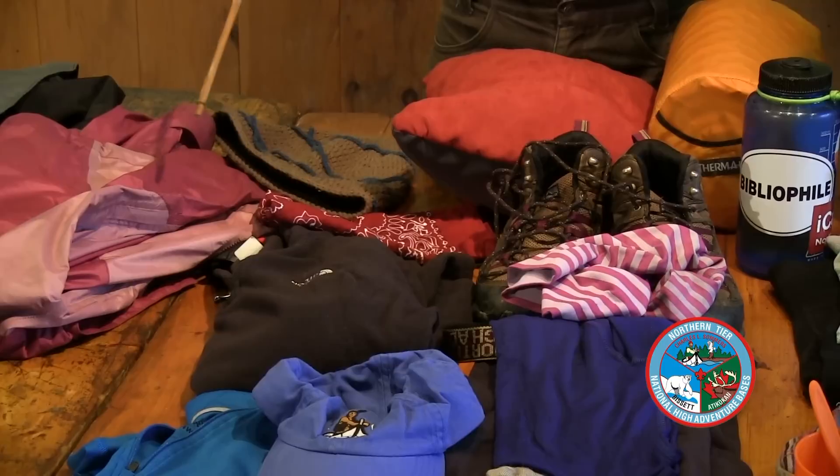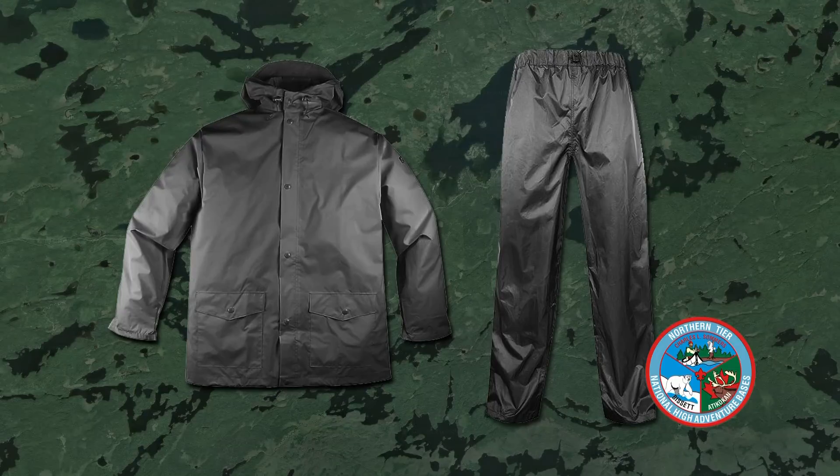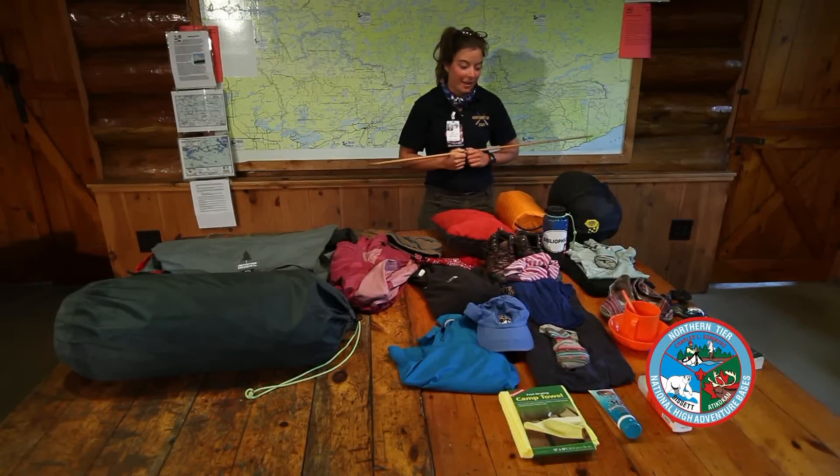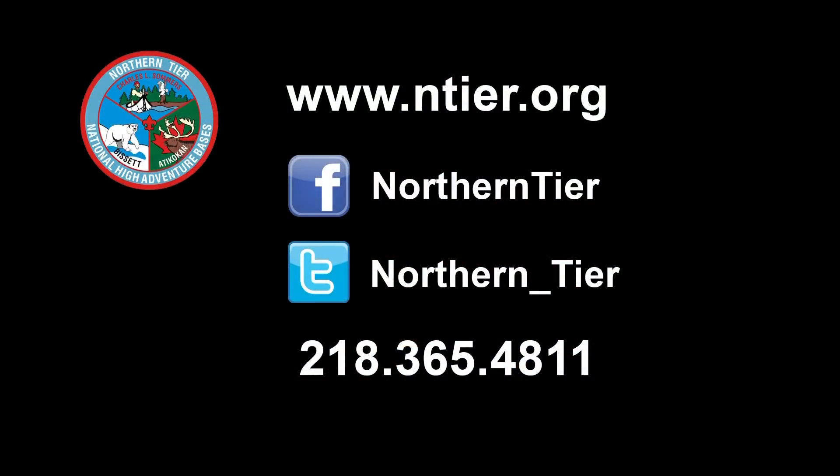I like to bring a bandana just for whatever. A camp towel in case you go swimming, and finally some rain gear — I have a rain jacket, you can also bring rain pants. That's pretty much all the gear you're going to need for trail.